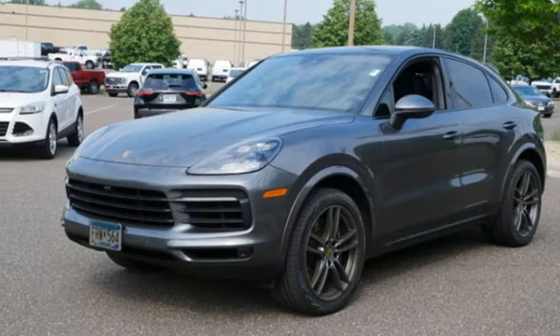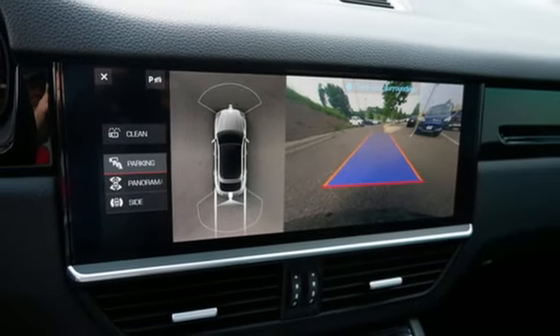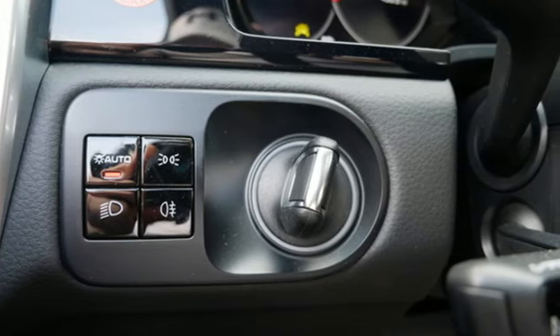External memory control. Wi-Fi hotspot. Manual tilting steering column. Configurable instrument gauges. And integrated navigation system with voice activation.